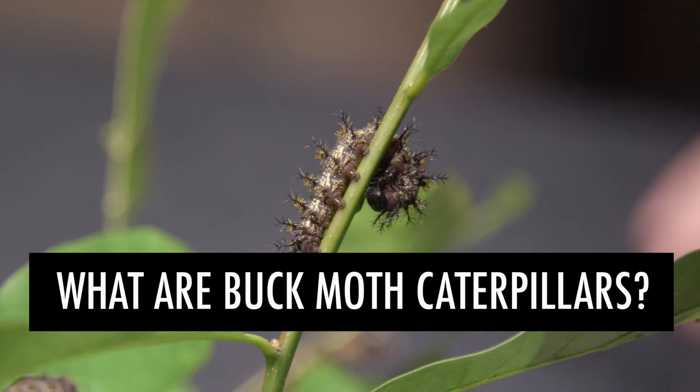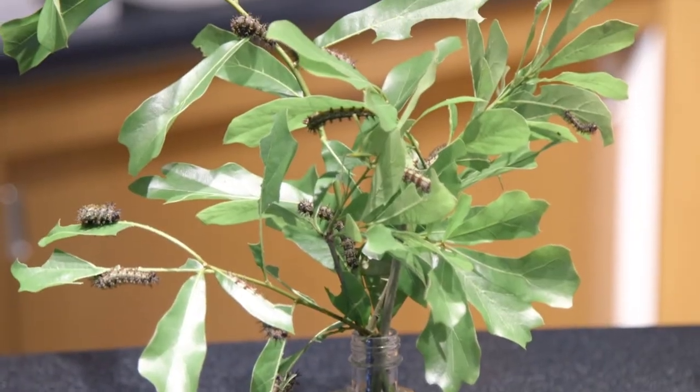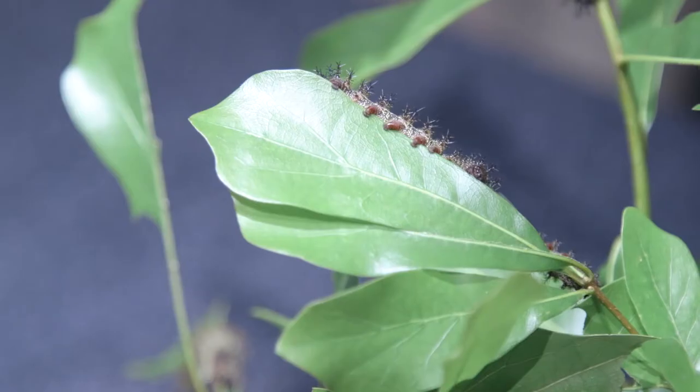The buck moth caterpillar is one of four common species of caterpillars that can sting that you might find in and around the New Orleans area. Buck moths like to eat a variety of different kinds of plants, but they particularly like oaks, so we see a lot of them.